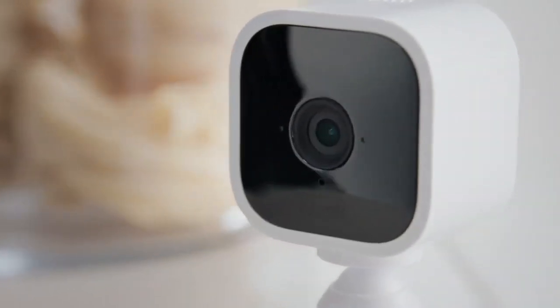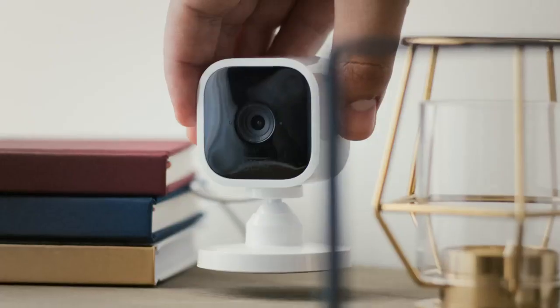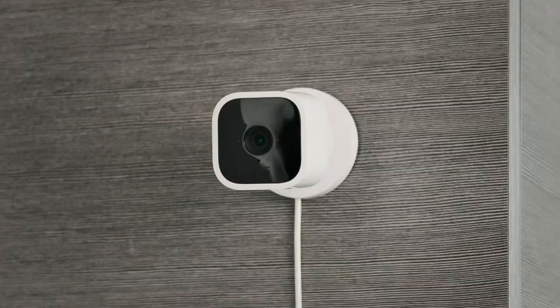Introducing Mini, the new indoor smart security camera from Blink. Mini is mighty but tiny, which means you can place it just about anywhere inside your home.